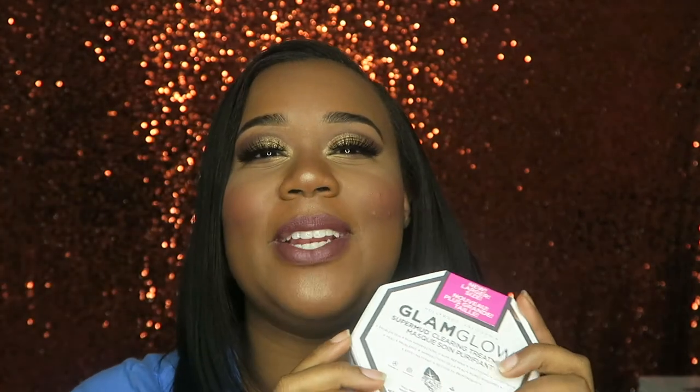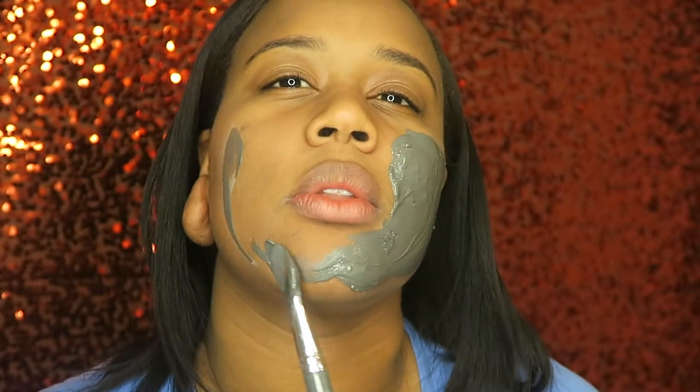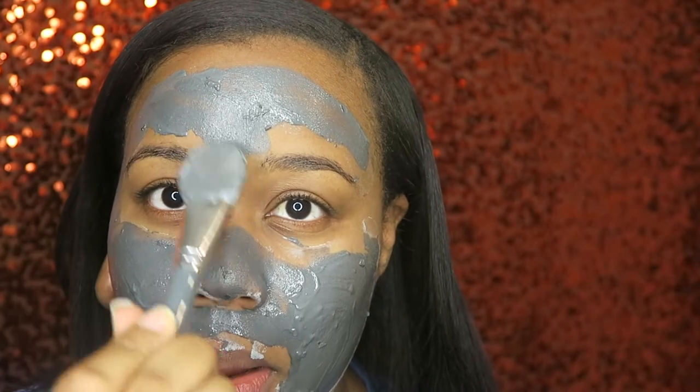Once a week I either do sheet masks because they're so convenient — you pop them on, relax, and take them off — or I do an actual mask. One week I'll do a sheet mask, the next week I'll do an actual mask. The mask I've been loving is the GlamGlow SuperMud clearing treatment. It's one of the only product packages I actually keep because I love it so much. I put it on, pamper myself, and I usually do this on weekends.